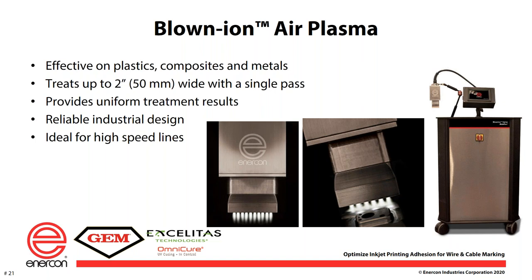For higher speed lines you might look at the blown ion 500 or the blown ion 750, which treats 75 millimeters or about three inches. These can be used for very high speed applications — five, six, seven, 800 feet per minute. The blown ion 500 is about a 3 kilowatt device, basically six blown ion units in series. The 750 is a 5 kilowatt device, essentially 10 blown ion units in series. This is very high ion density and will treat a surface very quickly, making it a good tool for high speed lines.